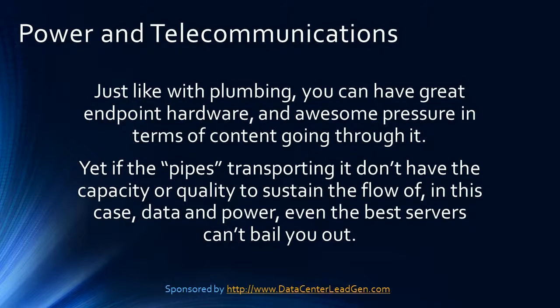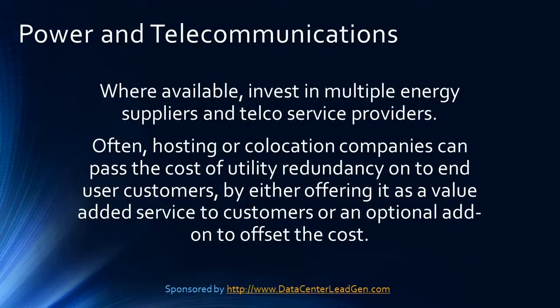Power and Telecommunications. Just like with plumbing, you can have great endpoint hardware and awesome pressure in terms of content going through it. Yet if the pipes transporting it don't have the capacity or quality to sustain the flow of data and power, even the best servers can't bail you out. Where available, invest in multiple energy suppliers and telco service providers.